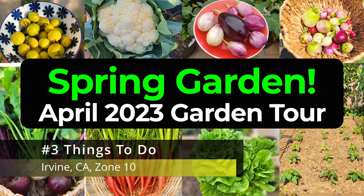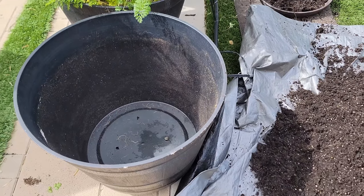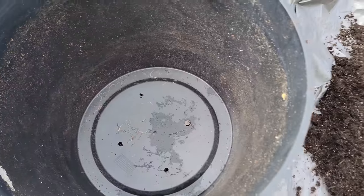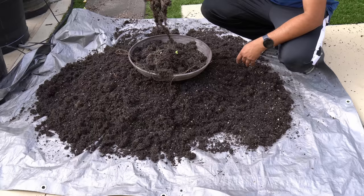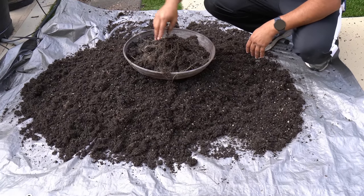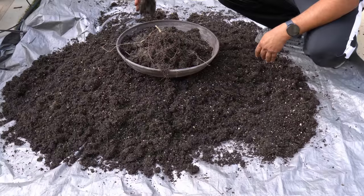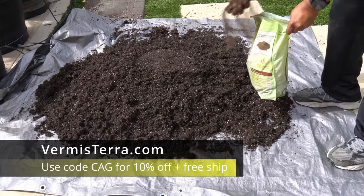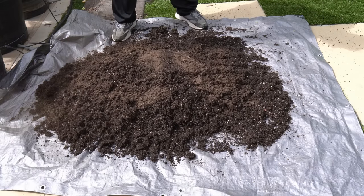Now let's look at the things for you to do in your garden, starting with revitalizing potting soil. Once your plants have grown and the pot is empty, the first step is to lay out the soil on a tarp and remove all the dead roots — they're better suited for your compost bin. I then add some worm castings from Vermistera. These worm castings add a lot of nutrients and help the plant build resistance to diseases.